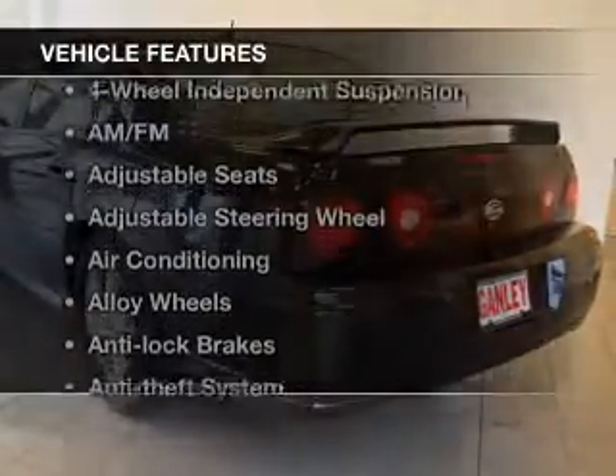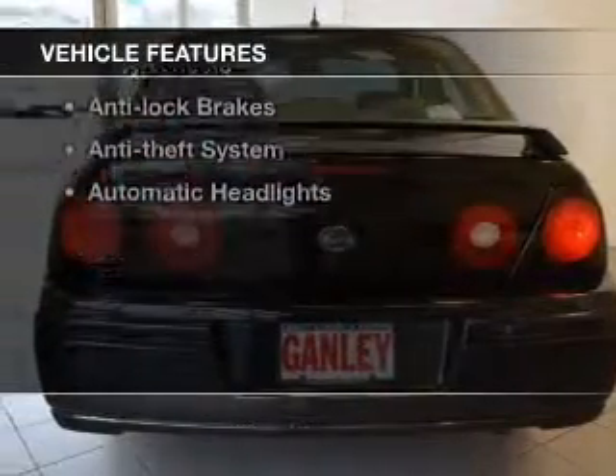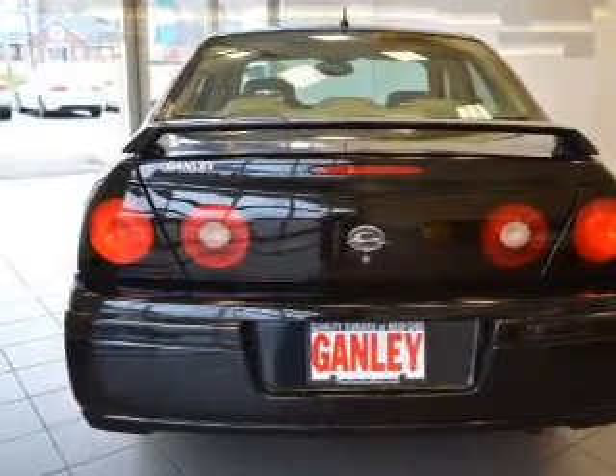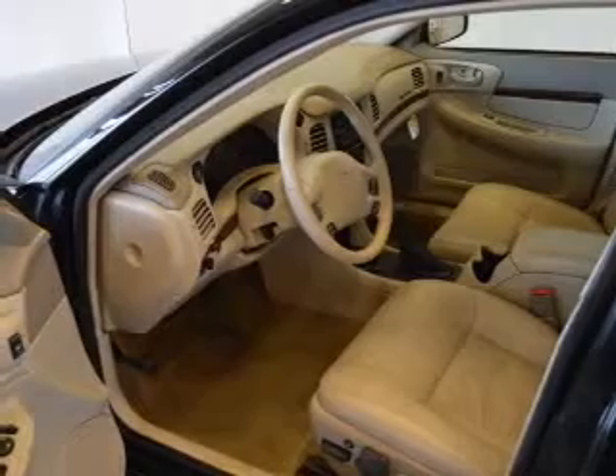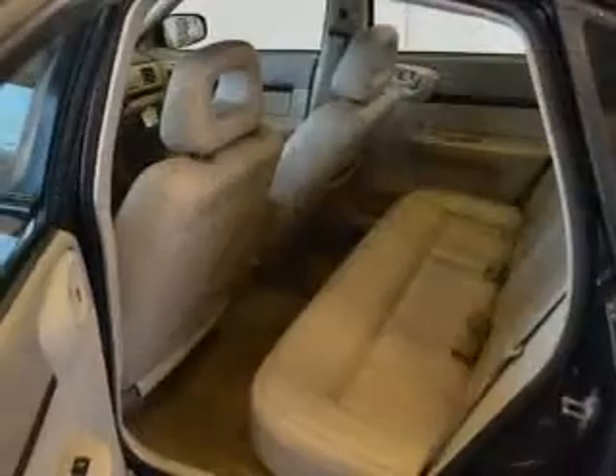With these notable features, you won't want to miss out on the opportunity to own this amazing ride: keyless entry, power windows, cruise control, an AM FM stereo, power mirrors, an alarm system, and power steering.